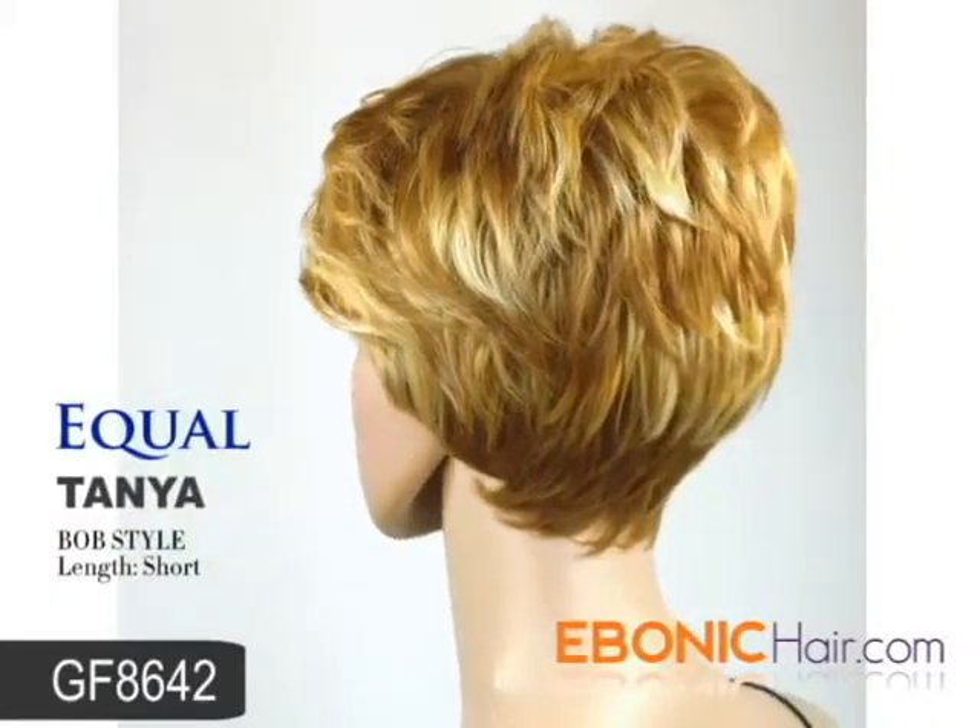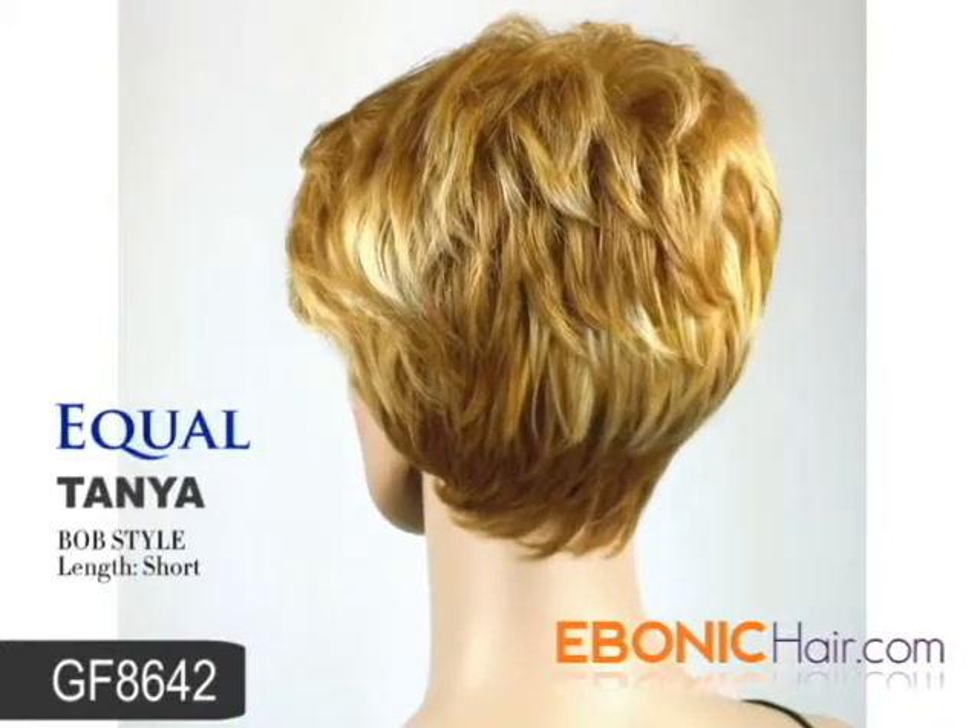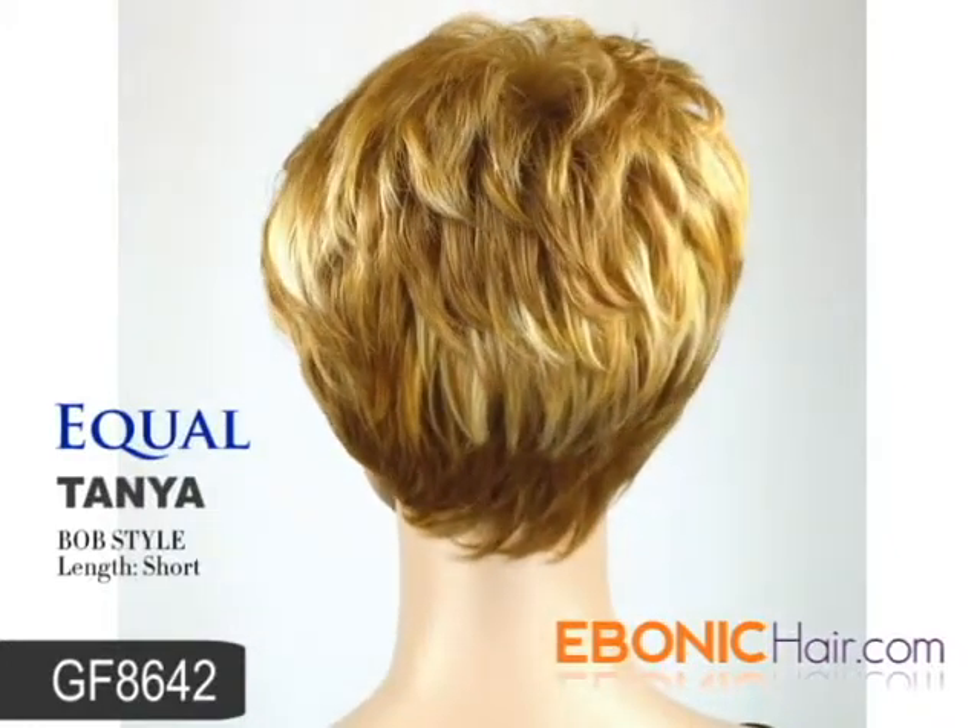The shown color is a shaded mixed color, GF 8642, which means a mix of blonde and caramel brown color.